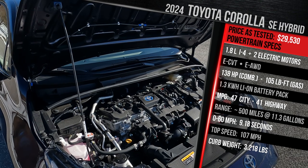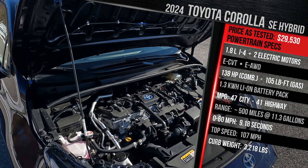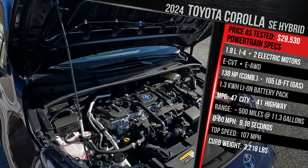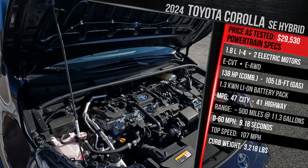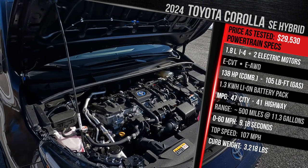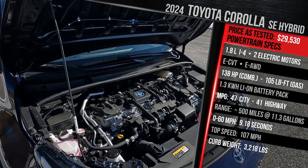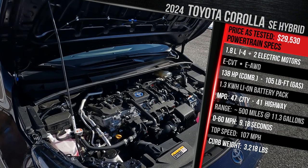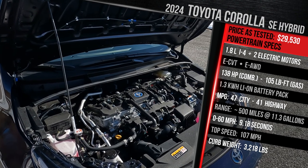138 horsepower practically matches this car's main rival, the Elantra Hybrid, which offers 139 horsepower. The upcoming 2025 Civic Hybrid will likely have around 150 horsepower, similar to the old Honda Insight. Power goes through a continuously variable transmission — an eCVT — with a 1.3-kilowatt-hour lithium-ion battery pack. It's a small battery. This is a full hybrid, but not a plug-in hybrid.